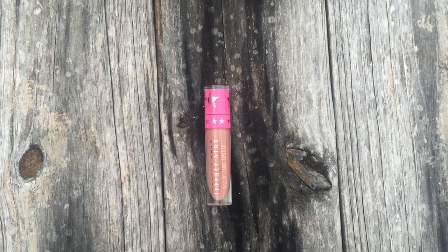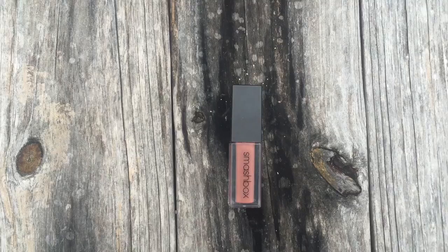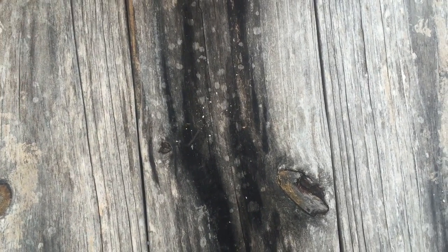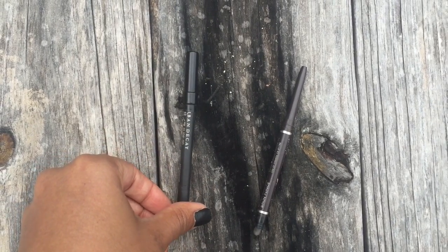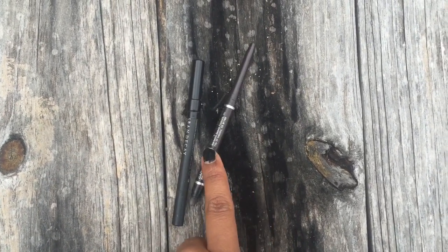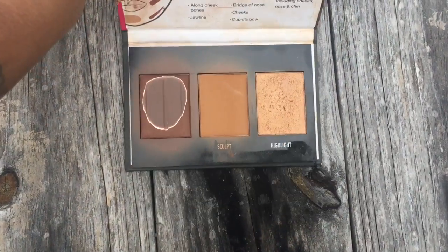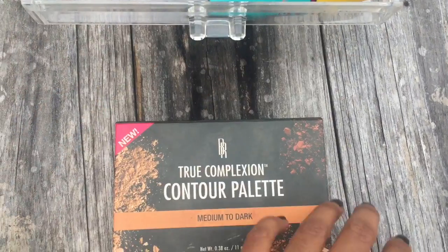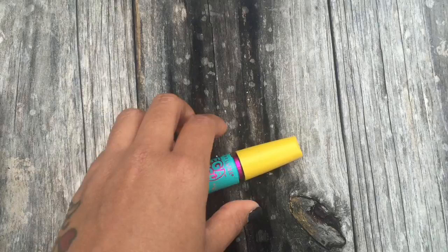Let's move on to my second drawer. I only own two lipsticks — this one is in the shade Celebrity Skin by Jeffree Star, and I believe it's the perfect nude. My second is an all-matte lipstick by Smashbox called Always On. I only own two eyeliners: a black one by Urban Decay and a dark brown one by Wet and Wild. Here's my contour palette by a brand called Black Radiance — I have hit pan on it and I absolutely love it. And my Mega Plush mascara by Maybelline.